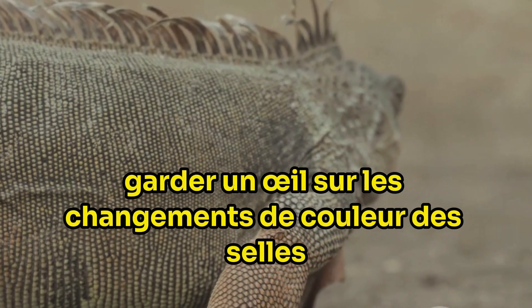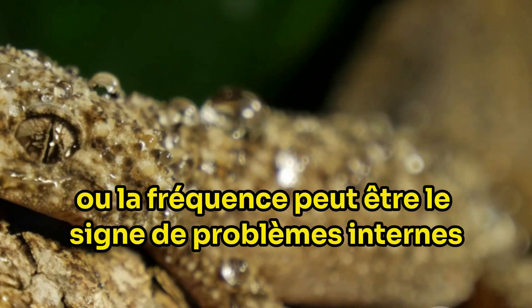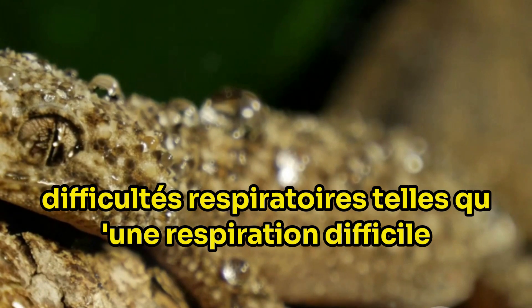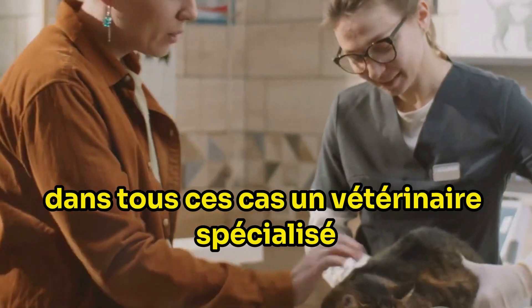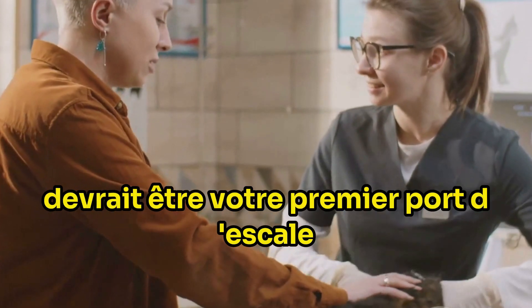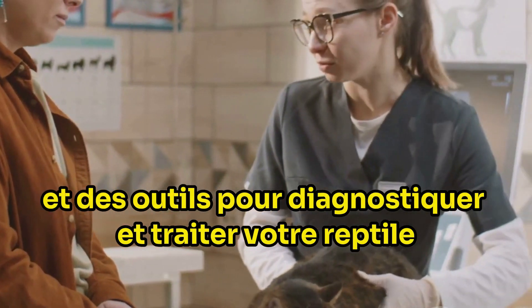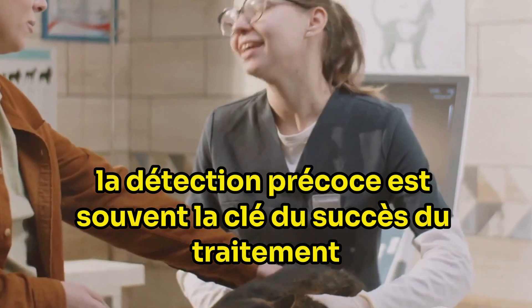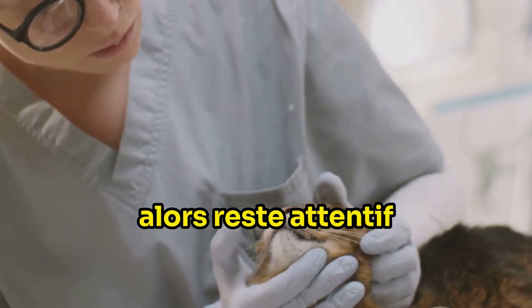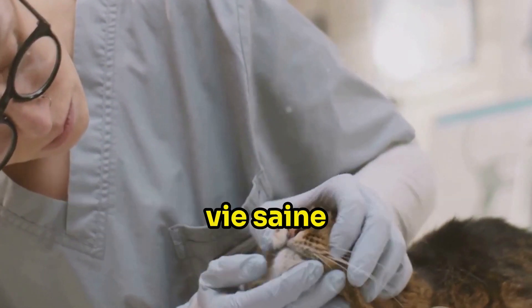Also keep an eye on the faeces — changes in colour, consistency or frequency can be a sign of internal issues. Breathing difficulties such as laboured breathing or a persistently open mouth demand immediate attention. In all these instances, a specialist veterinarian should be your first port of call, equipped with the knowledge and tools to diagnose and treat your reptile effectively. Early detection is often key to successful treatment, so stay observant, stay educated and help your reptile live a long, healthy life.